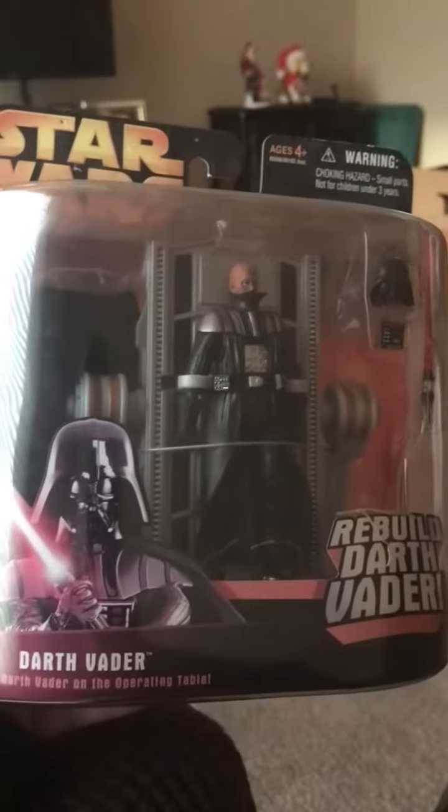Ladies and gentlemen, we are only two days away from Christmas! Today's Revenge of the Sith item I would like to look at is a Darth Vader operating table. Let's get a look at this wonderful, awesome collectible.